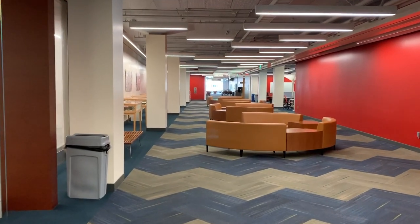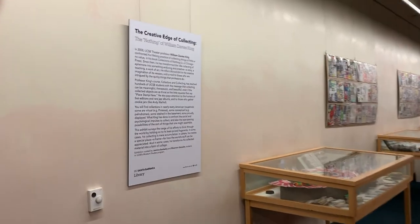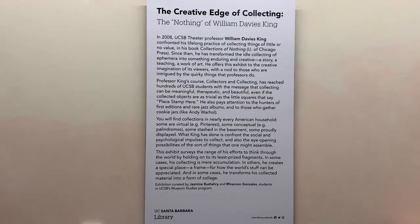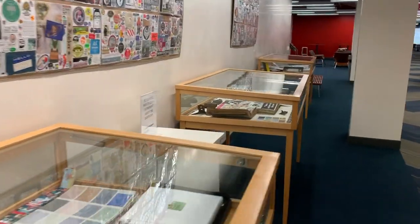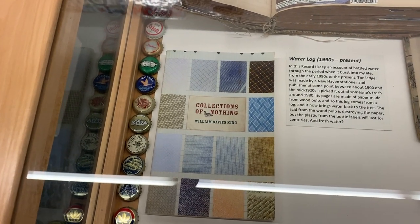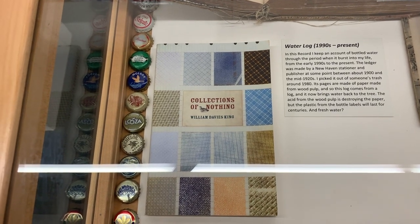I am here in the nearly deserted corridor of the UCSB library to show you an exhibit that I created along with museum studies student Rhiannon Gonzalez. It's called 'The Creative Edge of Collecting: The Nothing of William Davies King.' I am William Davies King, a professor at this university, and this exhibit is meant to represent a portion of the many collections I have that I have called nothing. In 2008 I published this book, 'Collections of Nothing,' which tells the story — partly as a memoir, partly as an essay about collecting — of how one comes to be a collector of things of no particular value that I call nothing.